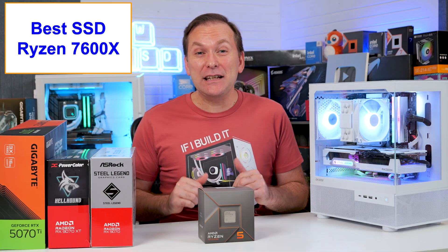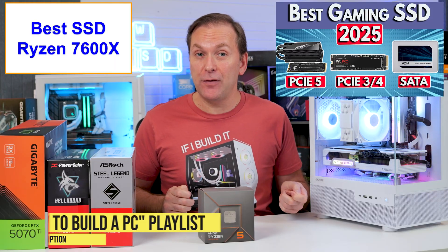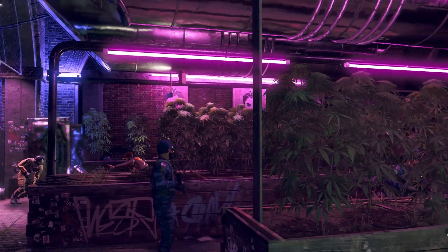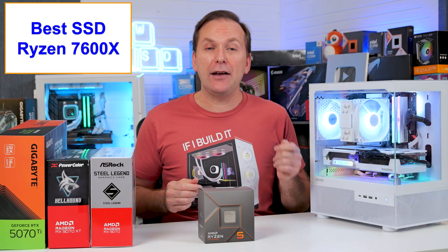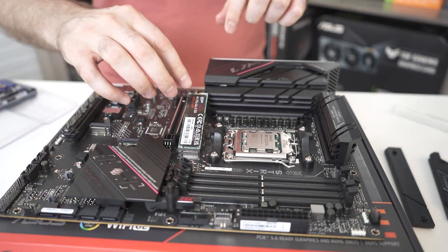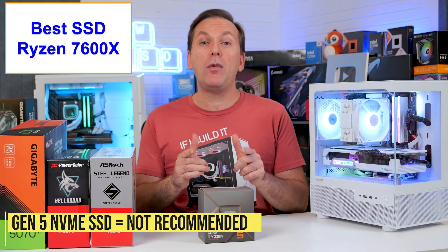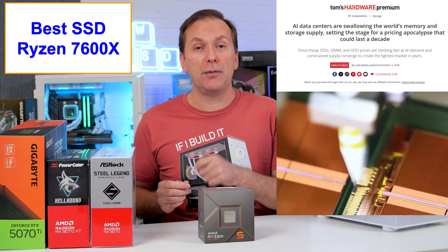So what's the best SSD for the Ryzen 7600X? There's no current gaming benefit from using anything faster than even a SATA SSD, but Gen 3 and Gen 4 NVMe SSDs are equally cheap, faster for other workloads, and easy to install. Gen 5 NVMe SSDs continue to be massively overpriced and a total waste of your money, especially now with storage prices going up due to massive AI data center demand.